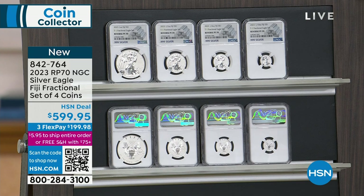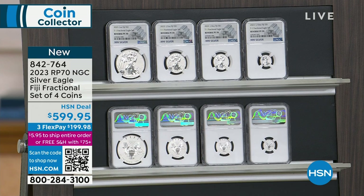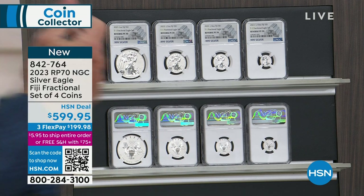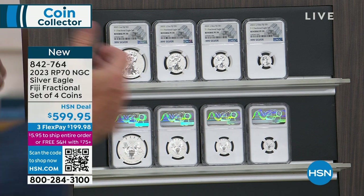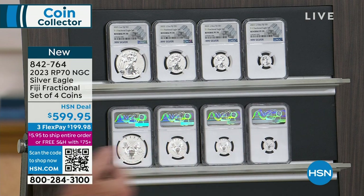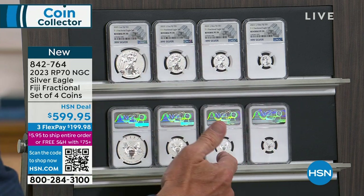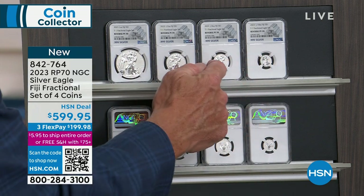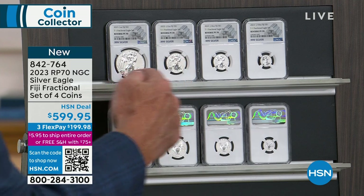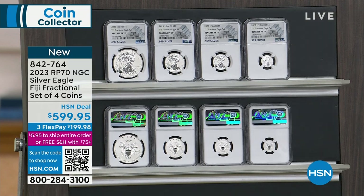No other countries make the Silver Eagle — it's an American coin. This is the set the U.S. government should have made. We chose Fiji because they spend dollars, so every single one of these is a silver dollar. You've got the only tenth-ounce silver dollar, the only quarter-ounce silver dollar, the only half-ounce silver dollar that has the American Silver Eagle design. That is the most important part of this.